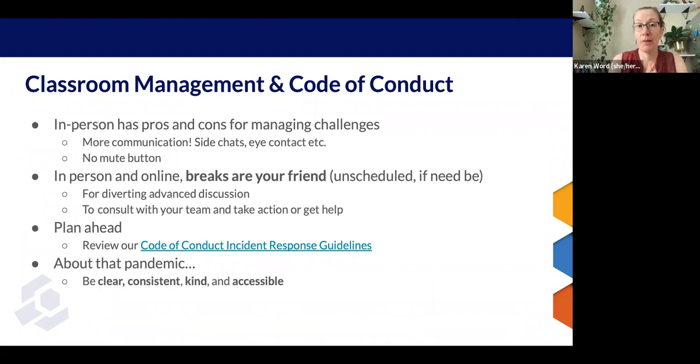Classroom management at an in-person event has some differences. There are pros and cons to teaching in person. One of the pros is that you have more options for communication: you can have side chats, catch people during an exercise and say a couple of words, give people looks. You just have more at your disposal. However, you don't have a mute button and you can't just boot people out of your meeting at a moment's notice.